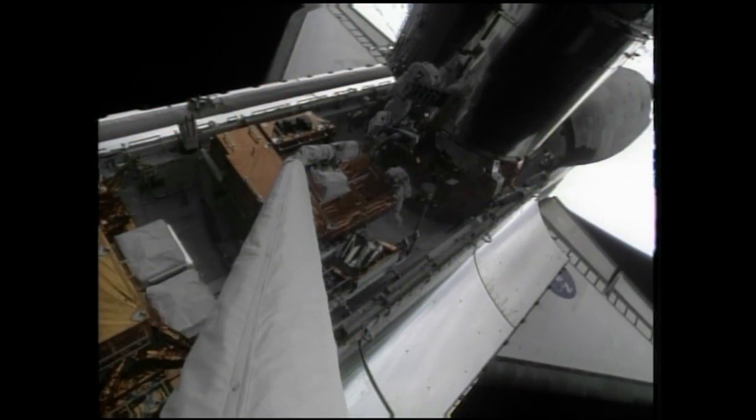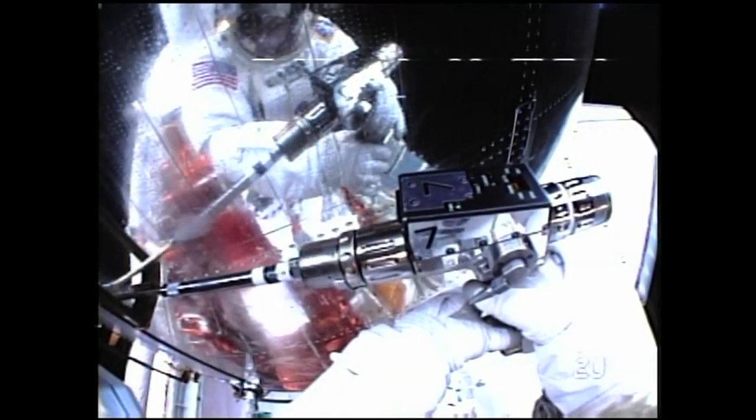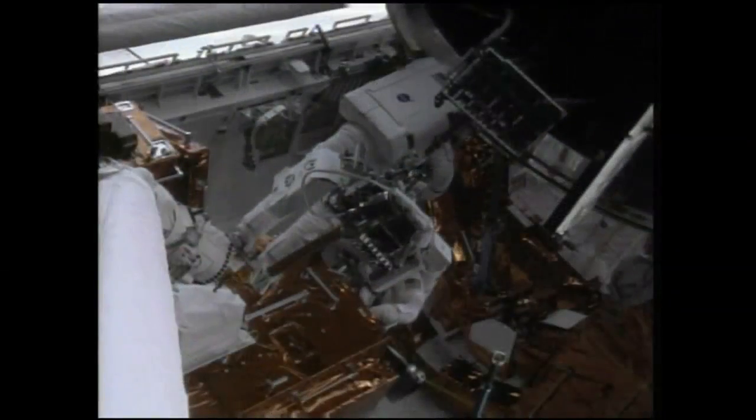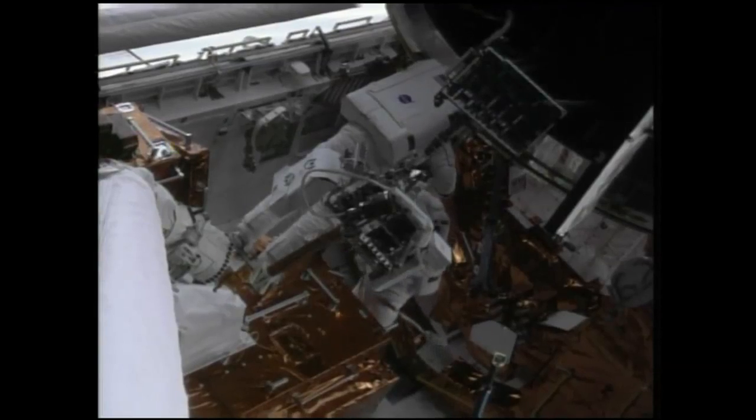So today we had the fourth EVA. Hubble's personality is showing again — it just seems like it's mad at us because this is our last servicing mission, so it's starting to act up. Today we had two things on tap: we were going to repair the Space Telescope Imaging Spectrograph, and then we were going to put on the outer blanket layer to repair some of the outside damage.